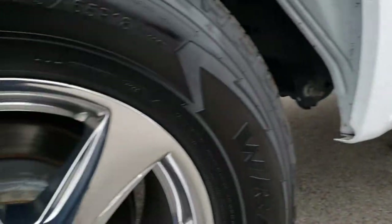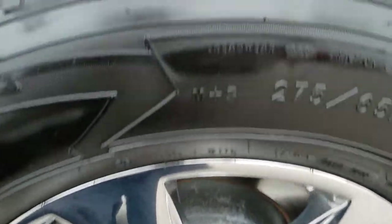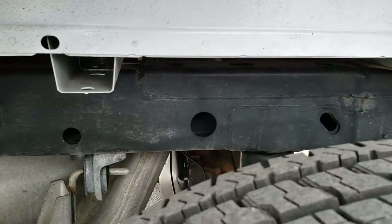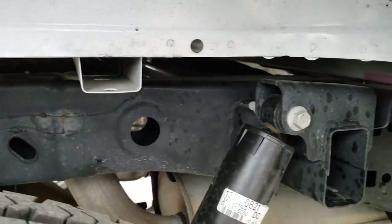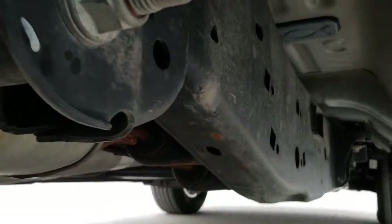Lower rockers look nice. Has some nice aftermarket chrome step bars. Back rim, no scuffs or scrapes, four wheel disc brakes. Back tires have just as much tread as the front tires. And you can see just how clean that frame and underbody is, and it's like that all the way underneath.